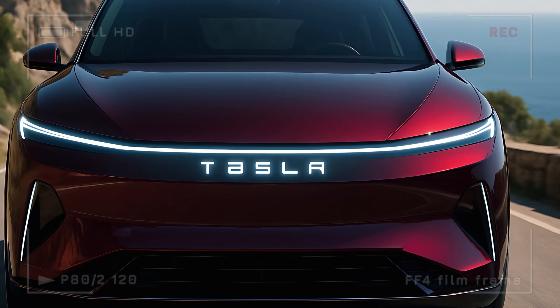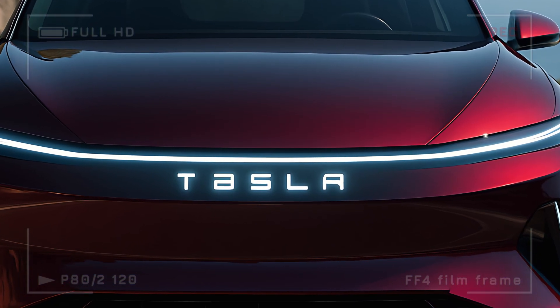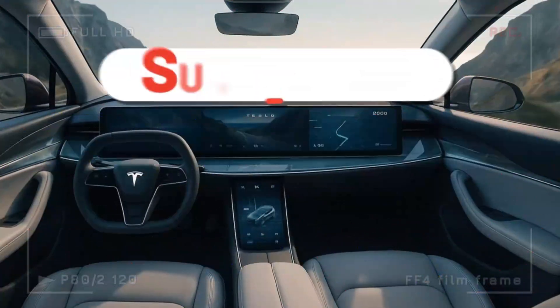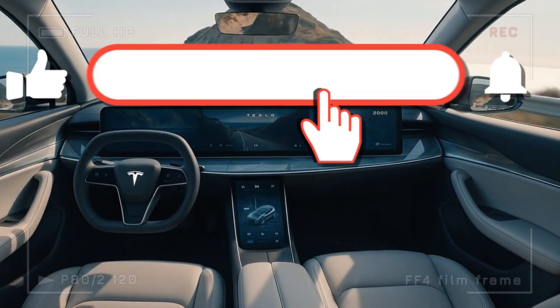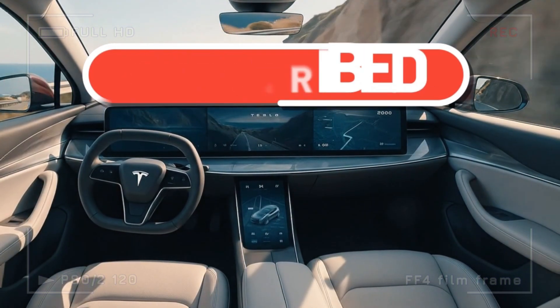Before we dive deep into this futuristic machine, make sure to hit that subscribe button, give this video a like, and share it with your friends — because what you're about to see will change the way you think about electric SUVs.